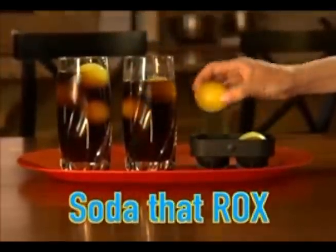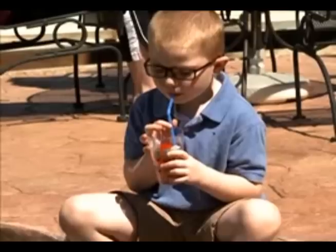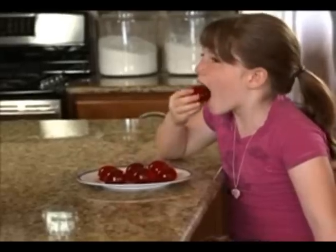For a soda that Rocks, just freeze fresh squeezed lemon juice. And kids love fruit punch Rocks in their juice, or Jell-O Rocks for a fun low-calorie treat. Even better, try Rocks Real Fruit Ice Pops.